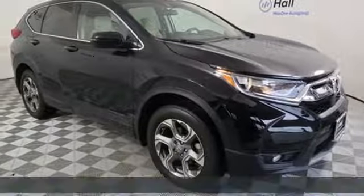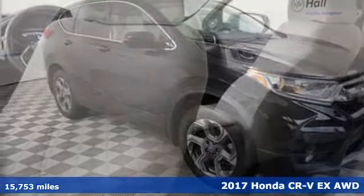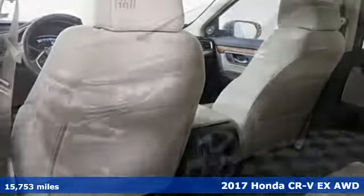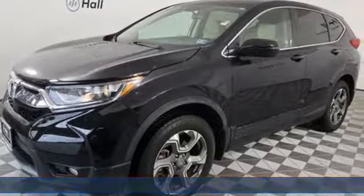It's a 2017 Honda CR-V. Check out this CR-V's fuel efficiency numbers, safety measures, and cargo capacity and you'll be glad to drive it for the long haul.